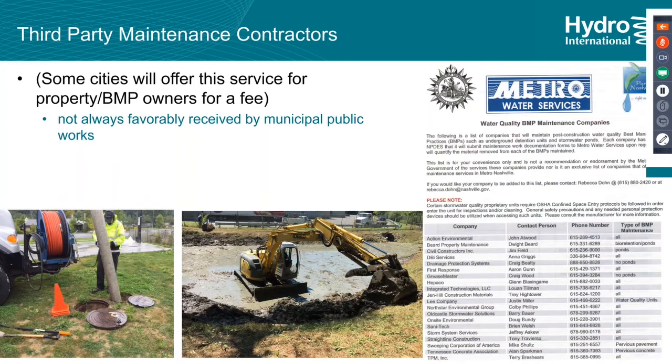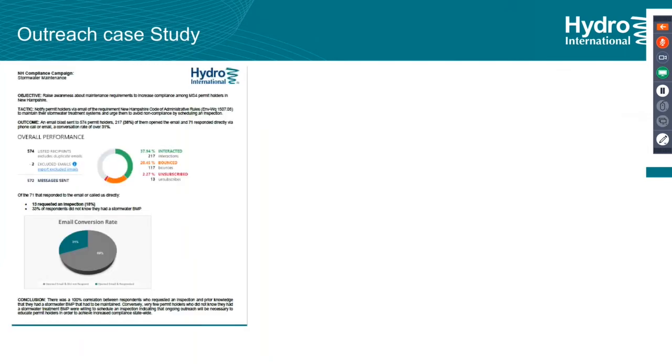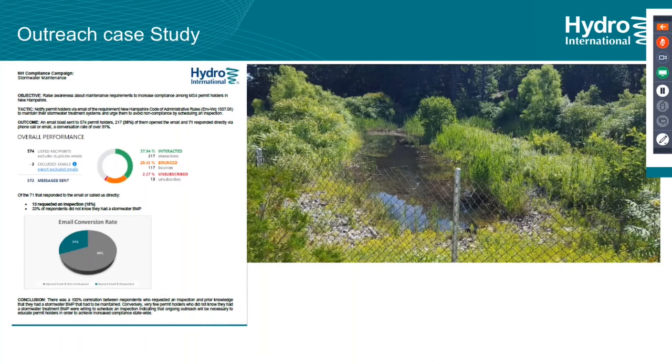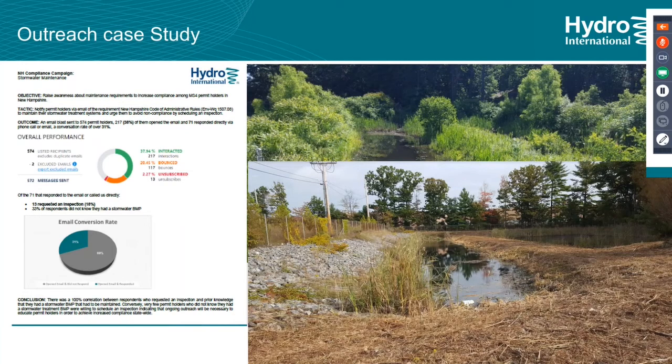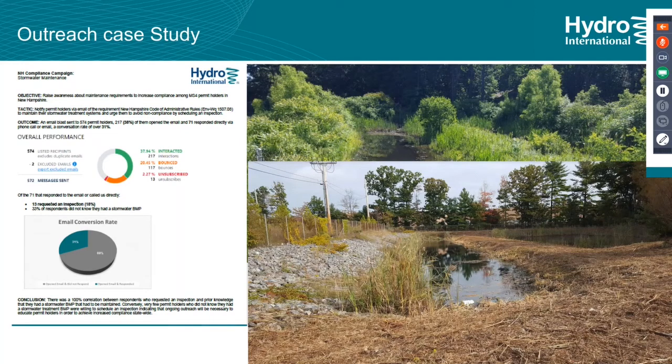We did a case study outreach in the state of New Hampshire — we sent mailers to BMP owners and got a big return, with people saying 'I didn't even know I had a BMP — what do I have?' The point is you can go out and try to get the word out. Going out and educating the public that they have something and need to be monitoring regularly showed a big return. This is a pond we identified through this program for a customer, and we were able to get it back to the way it should operate.